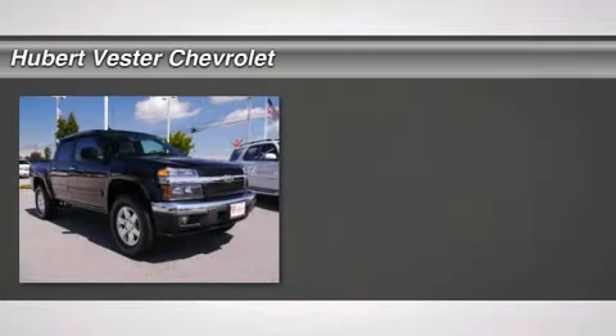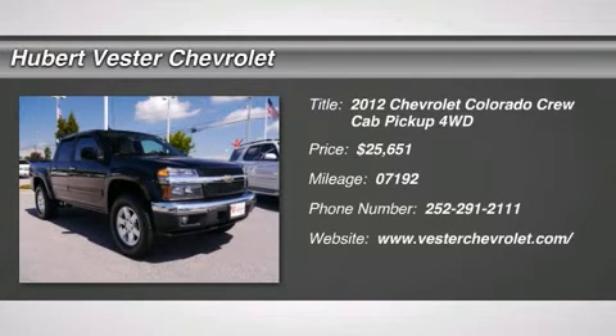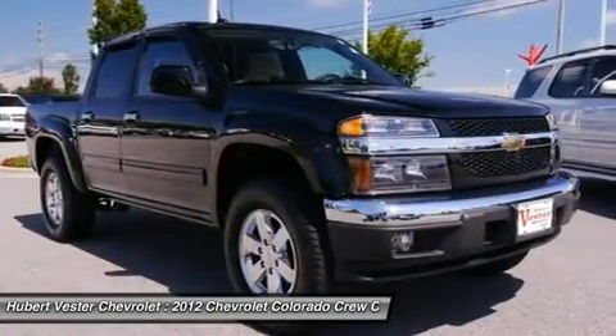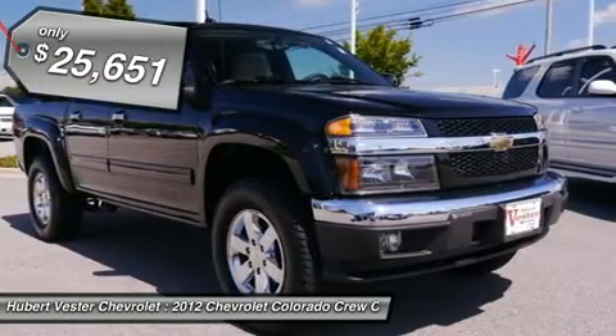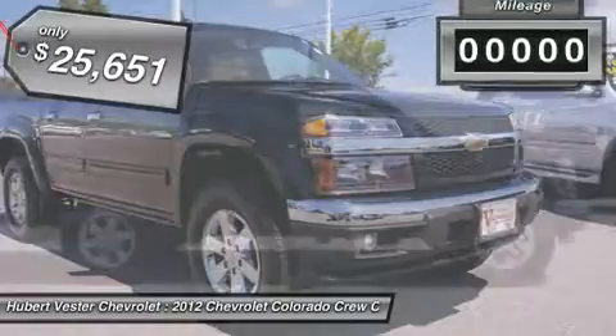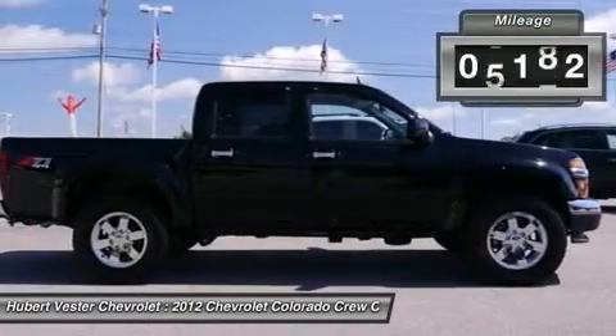GM Certified, 4D crew cab, 4-speed automatic with overdrive, and 4WD — back in black, you win. You don't have to worry about depreciation on this attractive 2012 Chevrolet Colorado. The guy before you paid it all. What a guy.